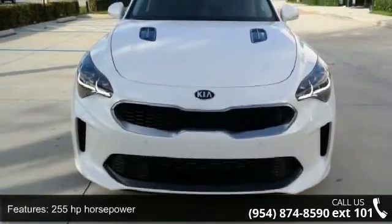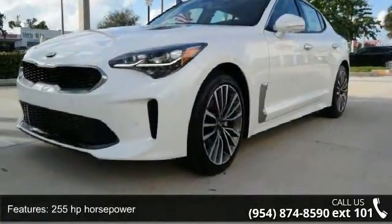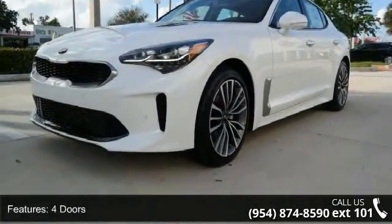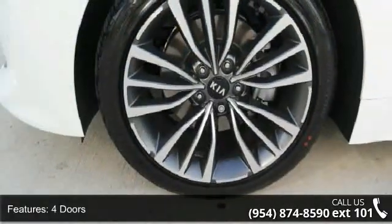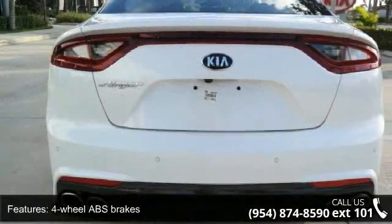This vehicle's top features include 255 horsepower, 4 doors, 4-wheel ABS brakes, 8-way power adjustable driver's seat, air conditioning with dual-zone climate control, and audio controls on the steering wheel.